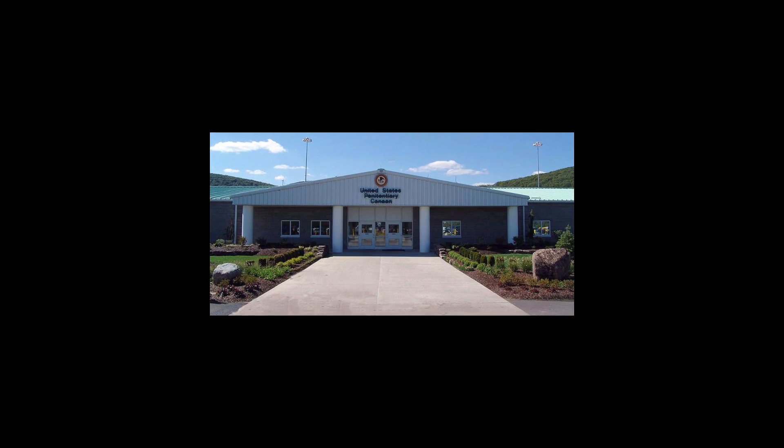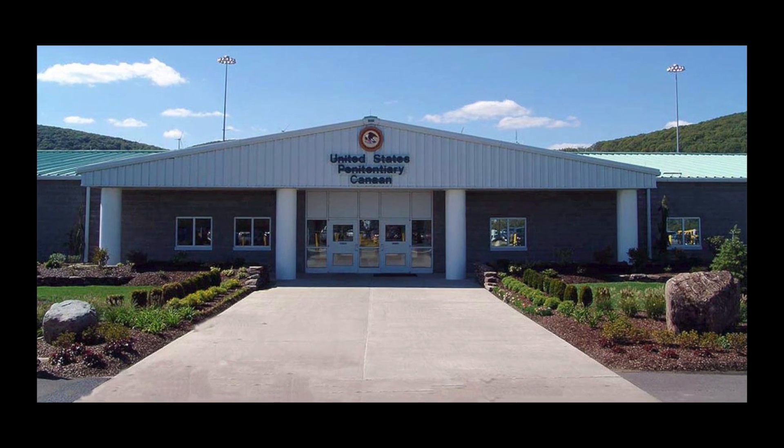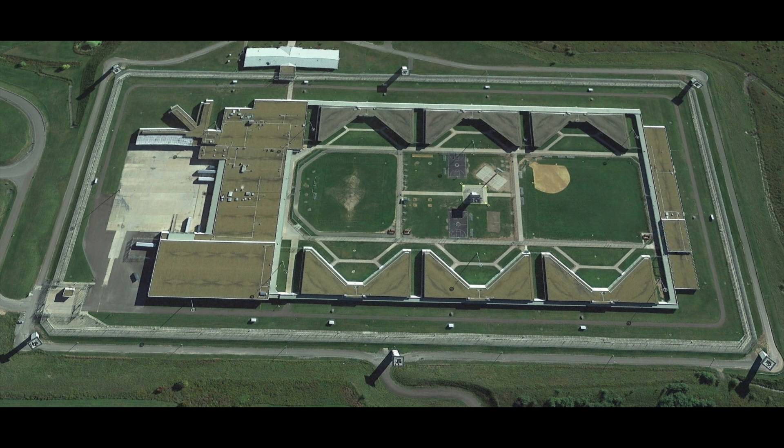How y'all doing? You already know the vibes — it's another episode of Notable Prisons and the inmates that occupied them. Today we're gonna take a trip to USP Canaan, but first drop a comment, give some feedback, let me know where y'all watching from. Get your lighters ready, it's about to go down.